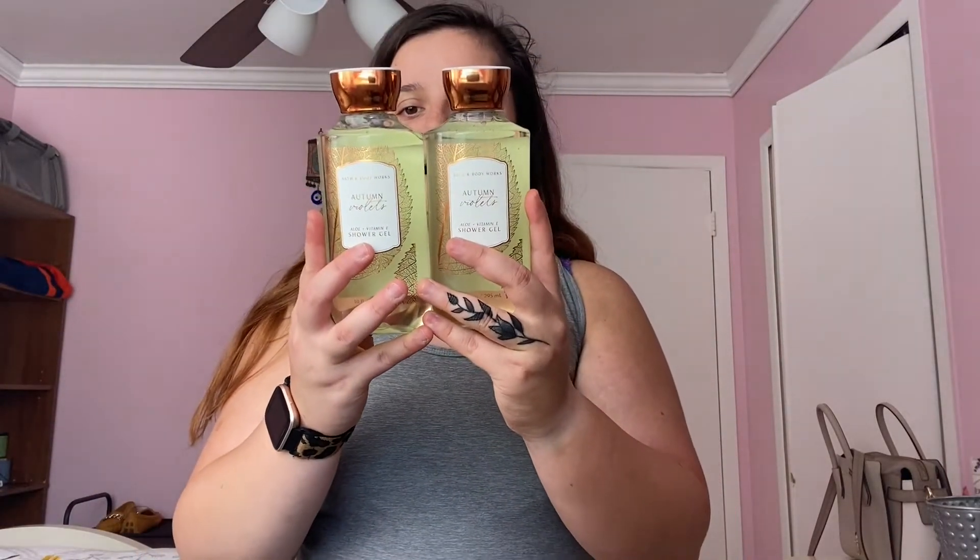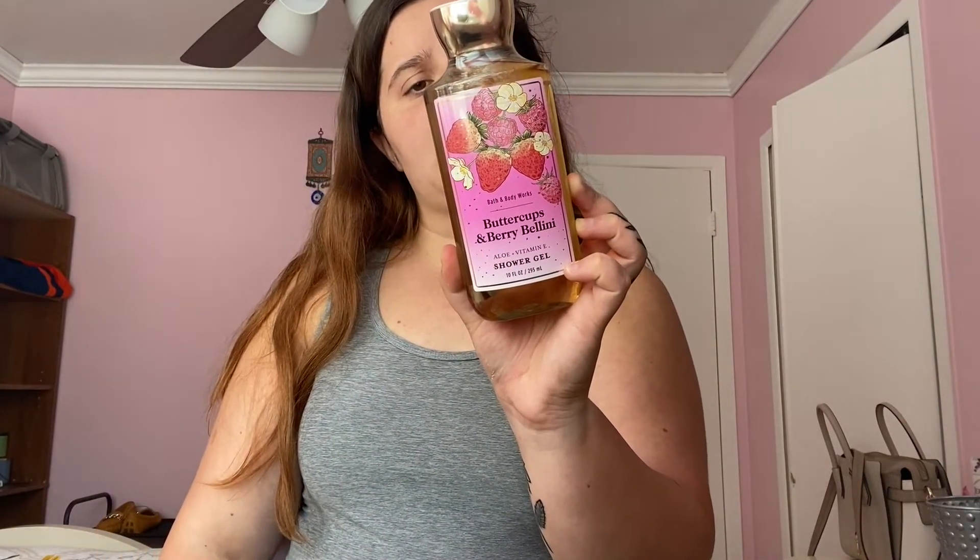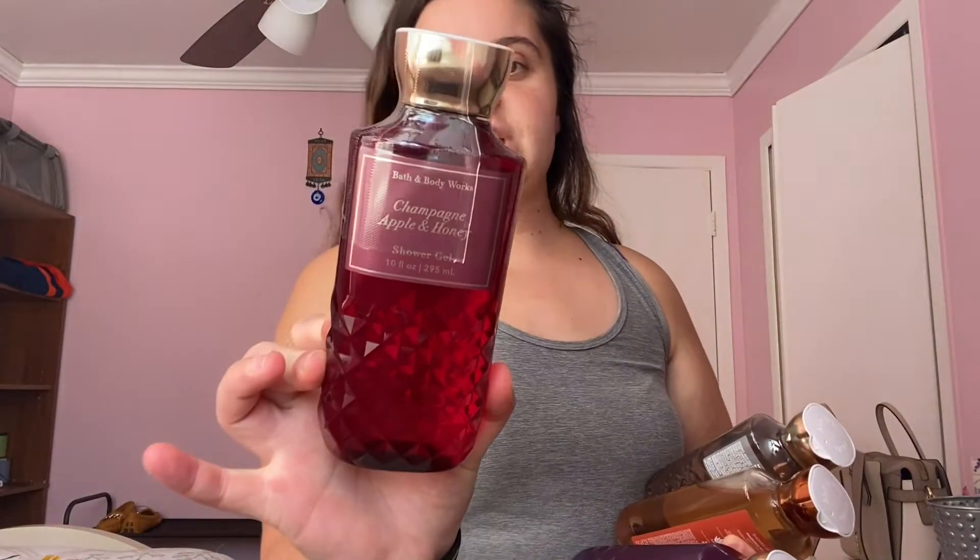Next I have two of the Autumn Violets shower gels — this one has violet petals, wild fig, and velvet vines. The packaging is just amazing; Bath and Body Works is really stepping their game up. I have one Buttercups and Berry Bellini, picked up during the semi-annual sale — it has strawberry puree, buttercup flowers, and bubbly prosecco. I also have Champagne Apple and Honey, which I absolutely love. I've had it in a couple of body washes, a body spray, and the lotion.